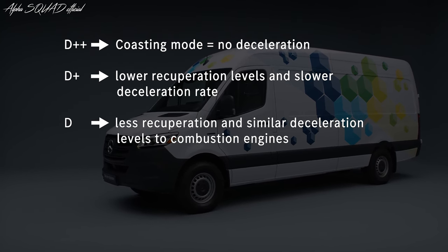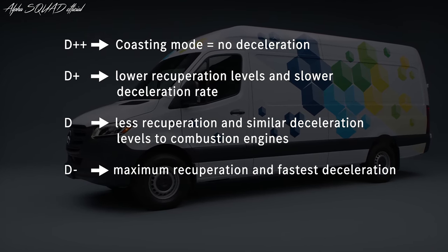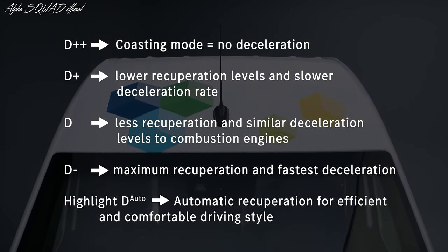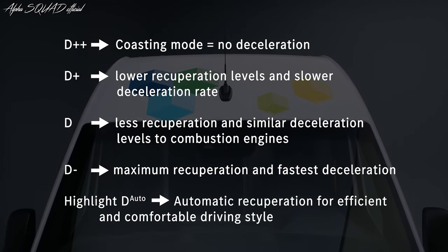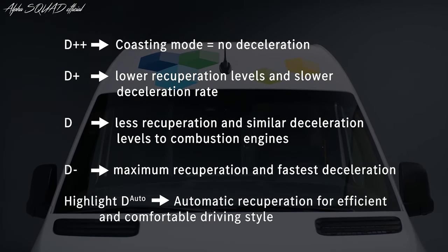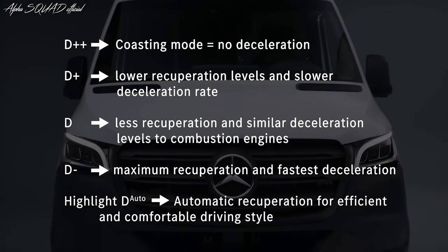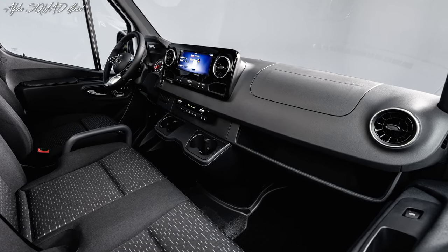The recuperation level can be adjusted via the gear shift paddles on the steering wheel. The greater the recuperation, the faster you decelerate and therefore the more energy your vehicle will regenerate. A special advantage is our automatic recuperation function — the Auto mode — which assists the driver by automatically recuperating. The Eco Assist in the dashboard shows the driver when to lift their foot off the pedal, and the vehicle can then automatically choose the right level of recuperation.